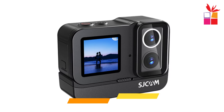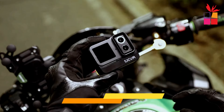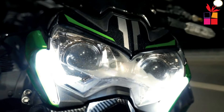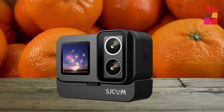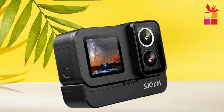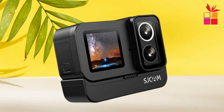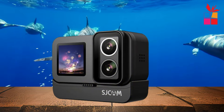Fifth product on our list: the Shcam SJ20 Action Camera. If you're into action sports or just love capturing those adrenaline-fueled moments, you're definitely going to want to stick around for this one. With its innovative design and cutting-edge features, the SJ20 is a game-changer in the world of action cameras.